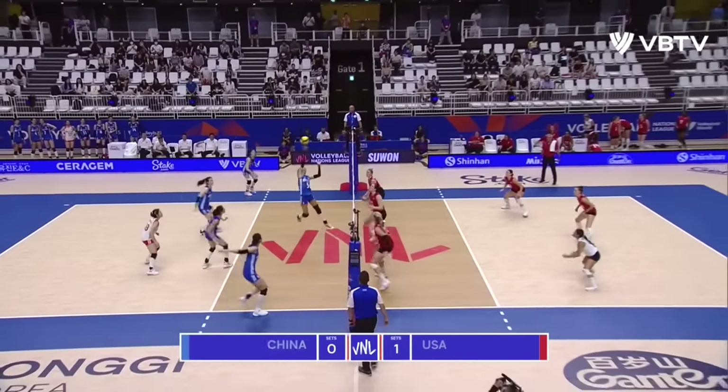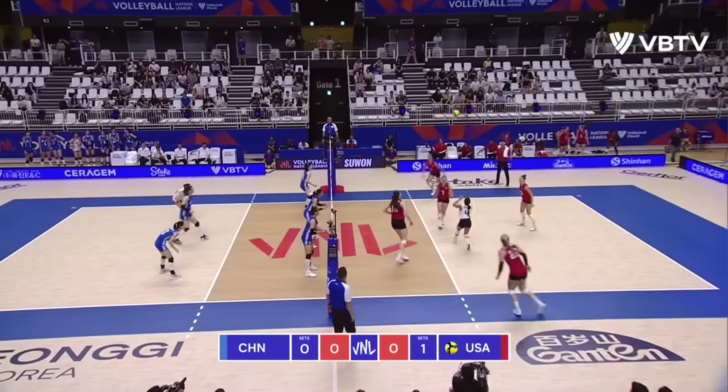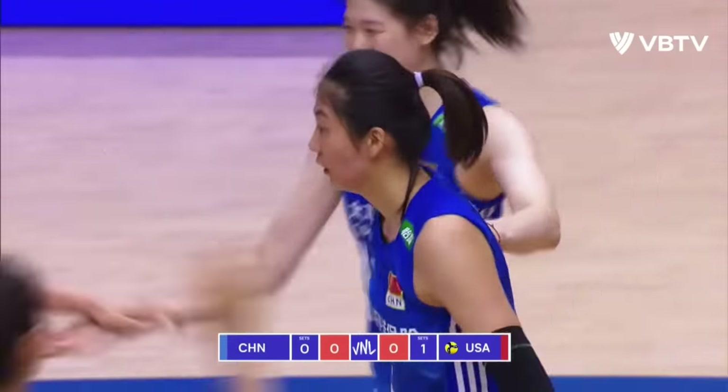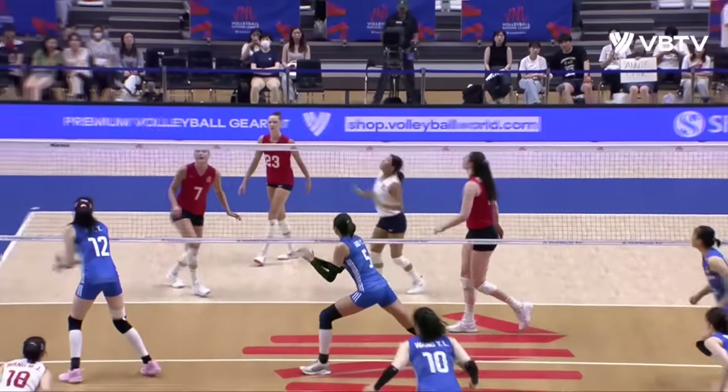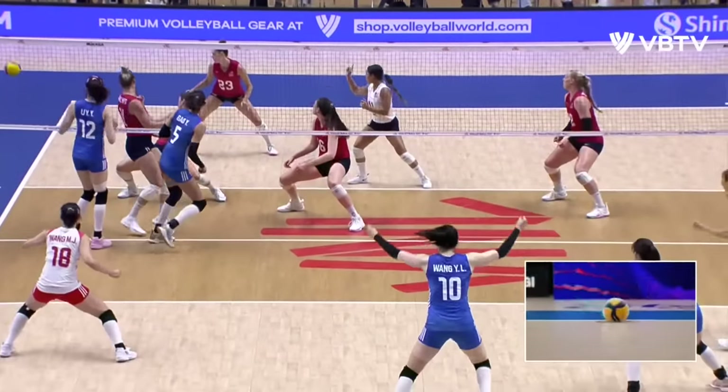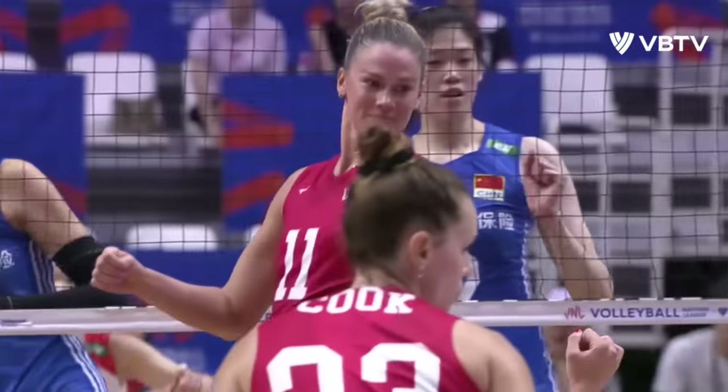Second set underway. Everyone in the middle, trying to manipulate an angle for the middle attack. Drews gets stuffed — great adjustment from China. Blocking Annie Drews, that lefty on the opposite. They brought that block just a little bit more in.